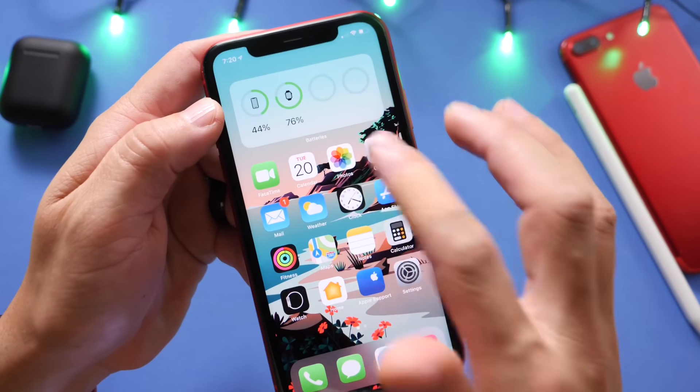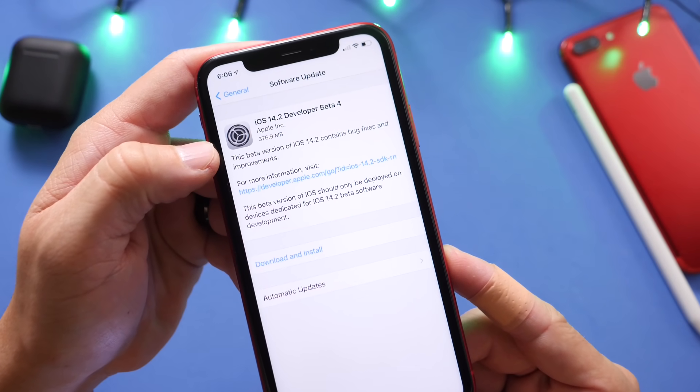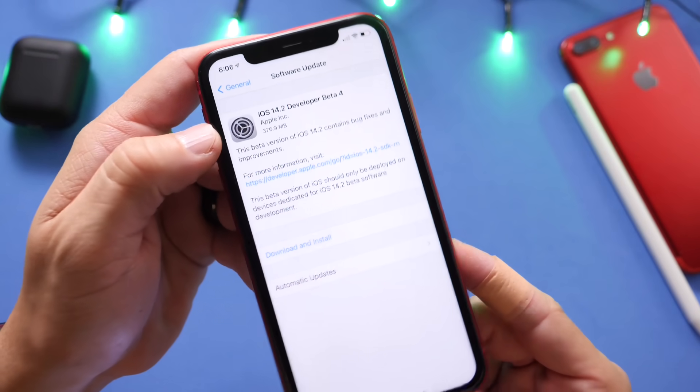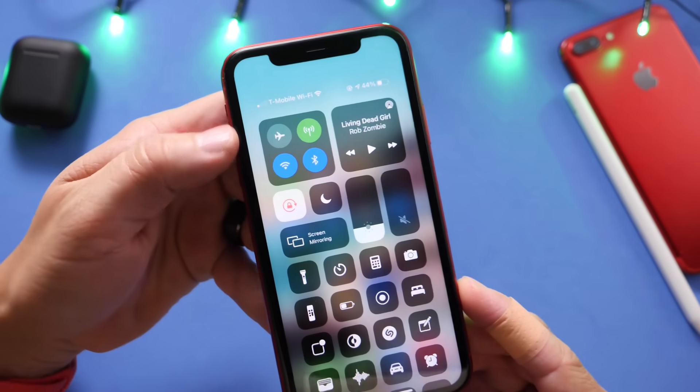We'll have to wait and see what Apple does, but this one is approximately 370 megabytes. As always, that's going to depend on the iPhone that you're using and the software that you're updating from. This is from beta 3 to beta 4 on iPhone 11. We have several changes on iOS 14.2 which I already covered — links will be in the description.